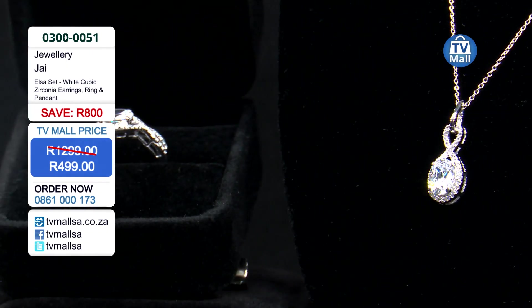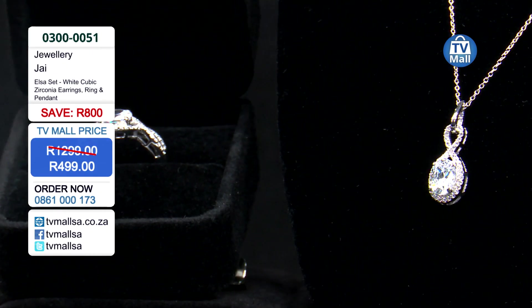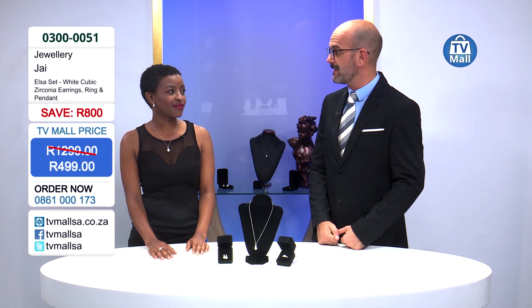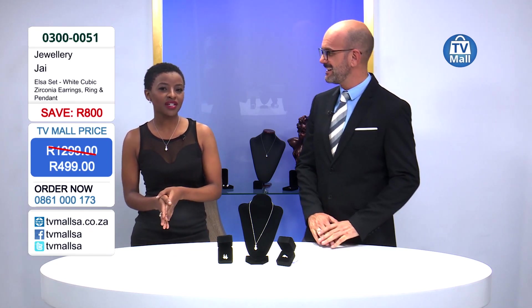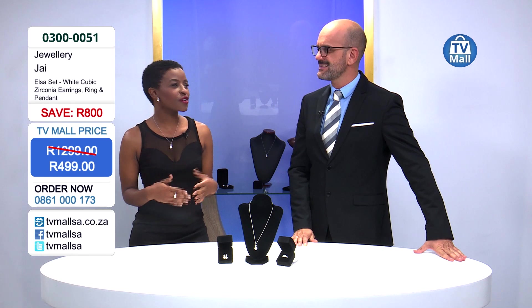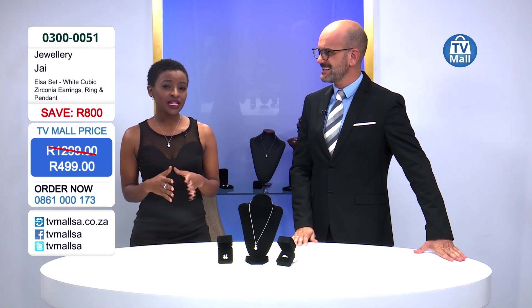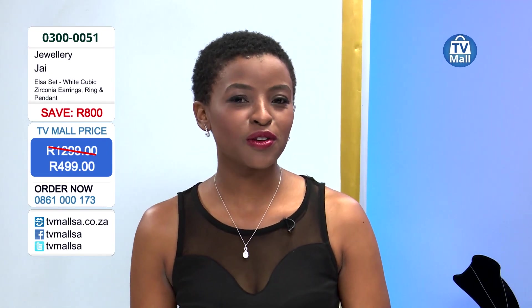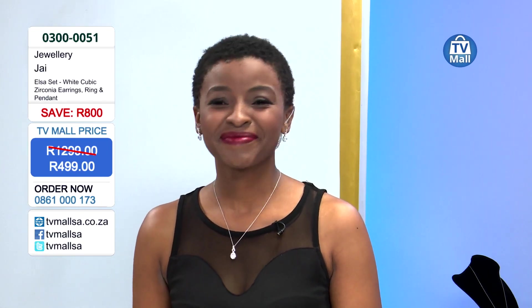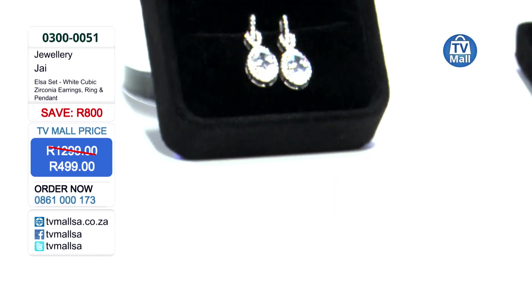This is three separate pieces — a pendant, a ring, and earrings. When dressing up for an occasion, the earring is almost always the last finishing touch. This will give you that confidence and elegance you're looking for, while remaining subtle and sophisticated. The lady in your life will be turning heads, and the smile on her face will be second to none.